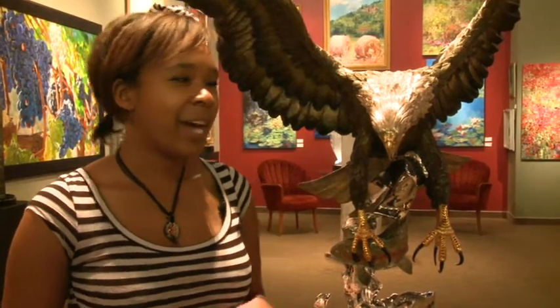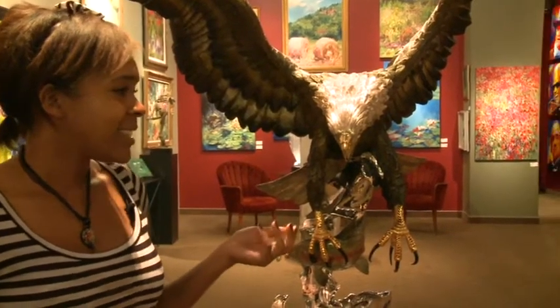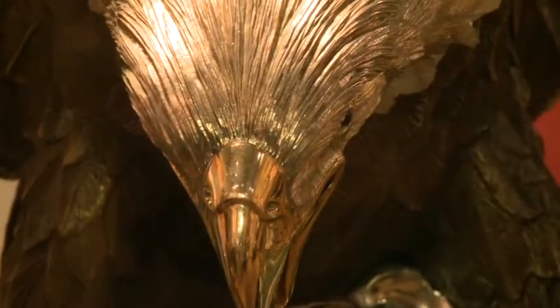Here at the Marlon Gallery, we have works by Chester Fields. He's one of our American artists, one of many American artists that we carry here at the Marlon Gallery. Behind me, we have the eagle — symbolism of America's great, strong culture.